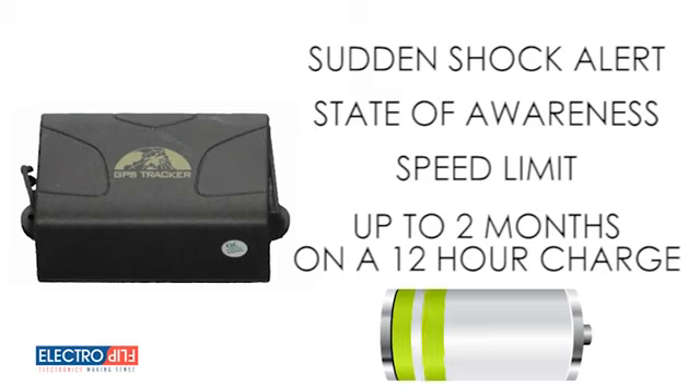The built-in lithium battery is the longest lasting GPS tracker battery on the market, providing constant power for up to two months on just a 12-hour charge.